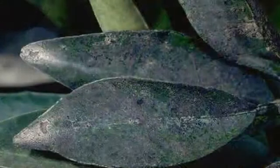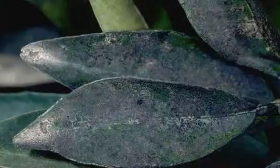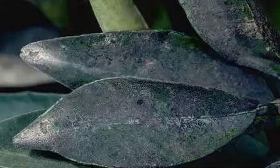This is what sooty mold looks like. It's sooty and moldy looking and it develops on leaves or fruits that have been fouled by honeydew left by sap-sucking insects. We can help — give us a call.